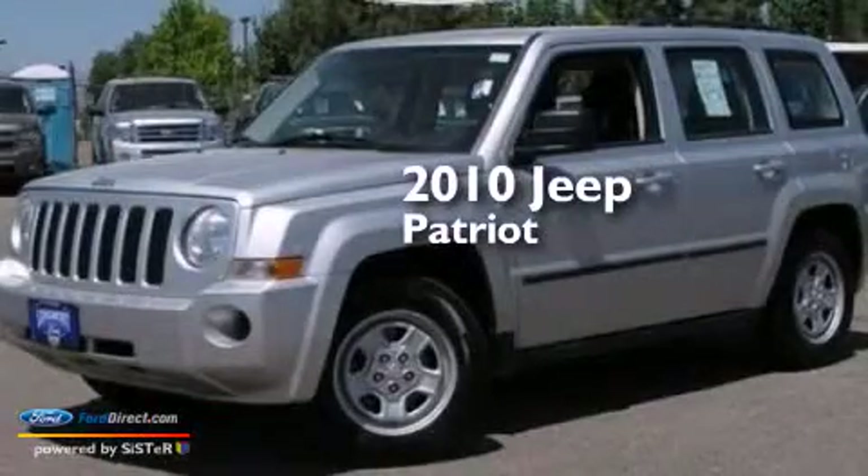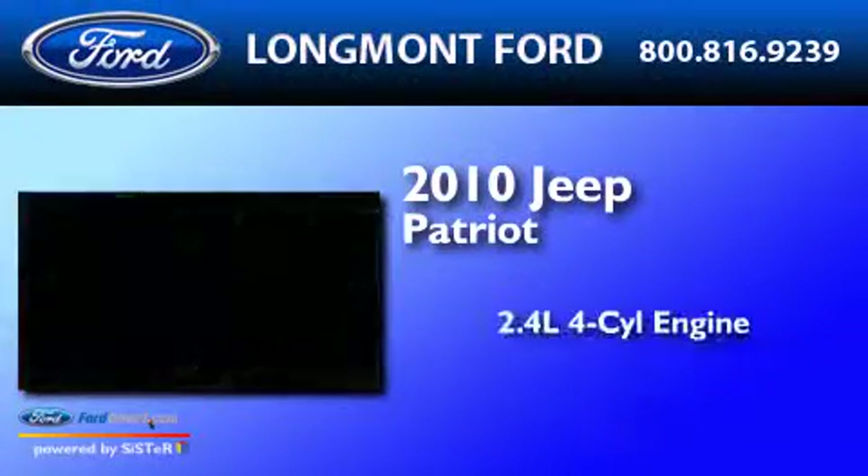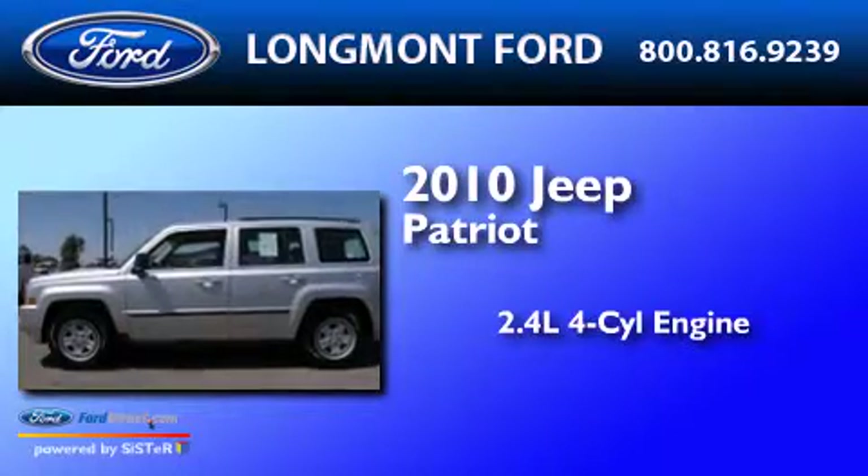This is a 2010 Jeep Patriot. It features a 2.4-liter four-cylinder engine, an automatic transmission, and four-wheel drive.